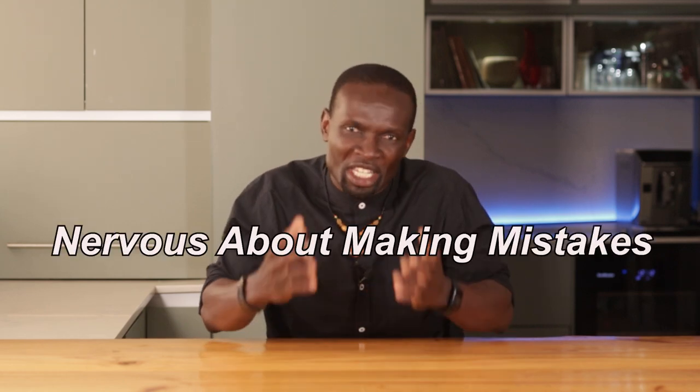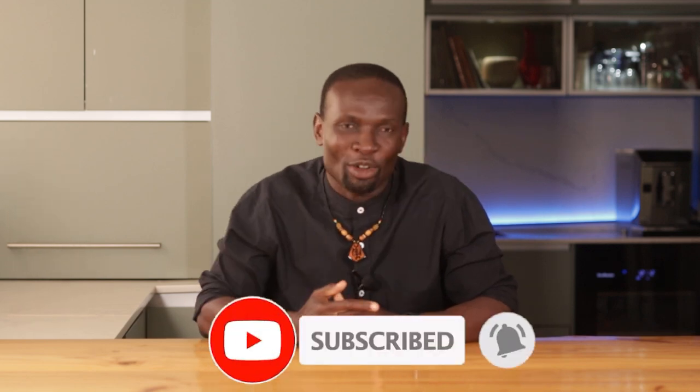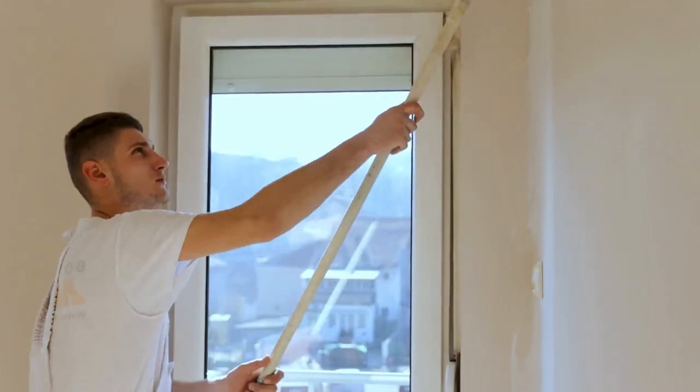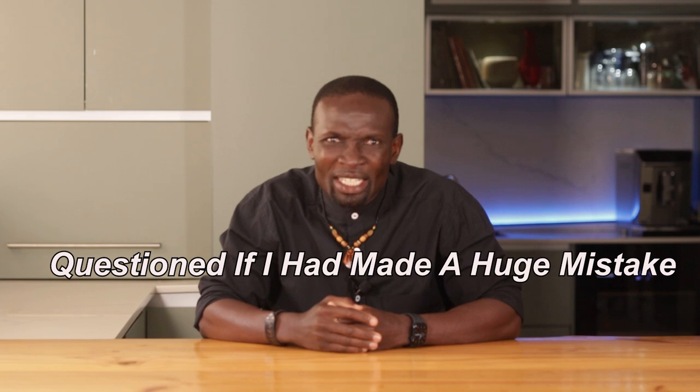A few years ago, I was just like you — unsure about how to invest in property and nervous about making mistakes. My first investment seemed like a dream come true, but then the reality hit me. I had tenant issues right from the start: late payments, damage to the property, you name it. At one point I was paying out of my pocket just to keep things afloat. It felt like everything was falling apart, and I questioned if I had made a huge mistake.